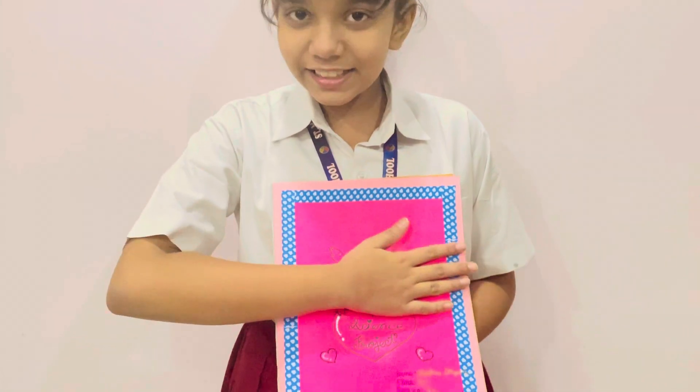Hello friends! Welcome back to my channel. I am Kashpi. Today I am going to share my another science project.